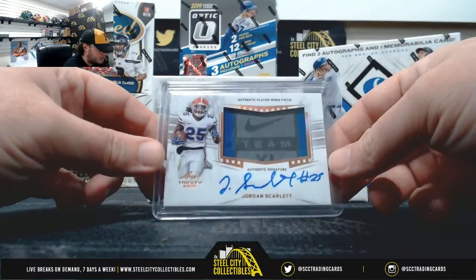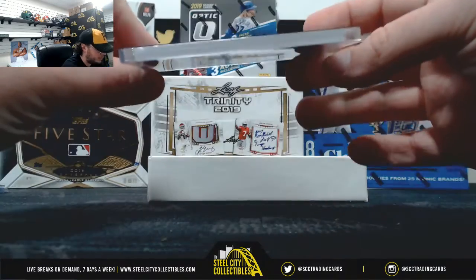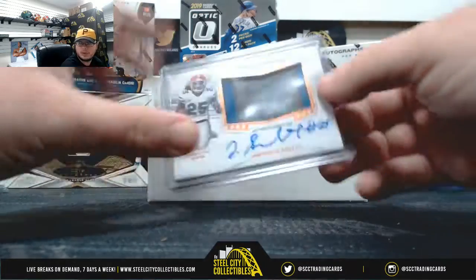Nice one here — Jordan Scarlett. It's got a tag there, but does not have a serial number. Carolina Panthers back.